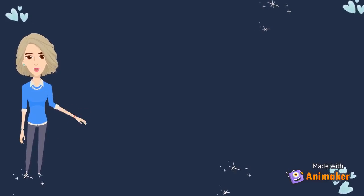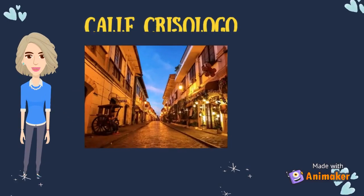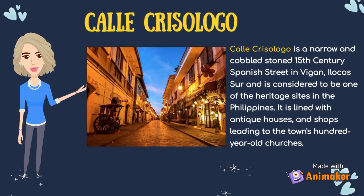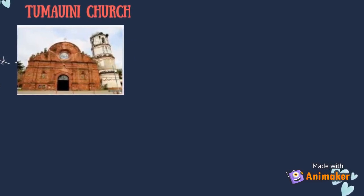Now let us determine the characteristics of architectures, sculptures and everyday objects in the said places. Calle Crisologo is a narrow and cobblestone 15th century Spanish street in Vigan, Ilocos Sur, considered one of the heritage sites in the Philippines, lined with antique houses and shops leading to the town's hundred-year-old churches. Tumawini Church is a Baroque church built in 1873 in the municipality of Tumawini, Isabela. The structure was built entirely of red bricks in the style of late Baroque or early Rococo. It has a four-story bell tower that looks like a wedding cake, and is considered the most artistic brick structure in the country.